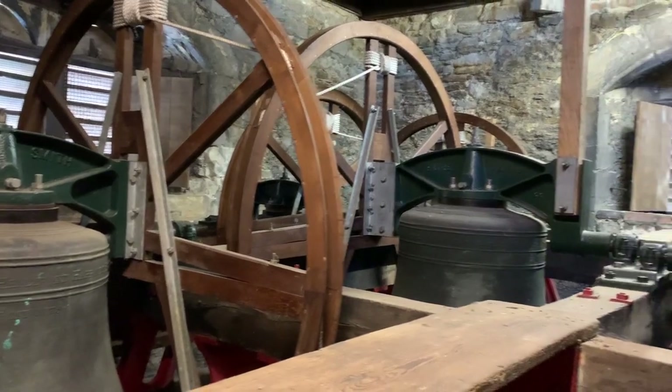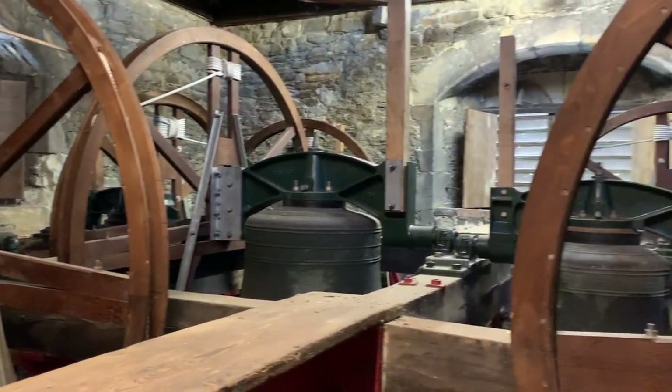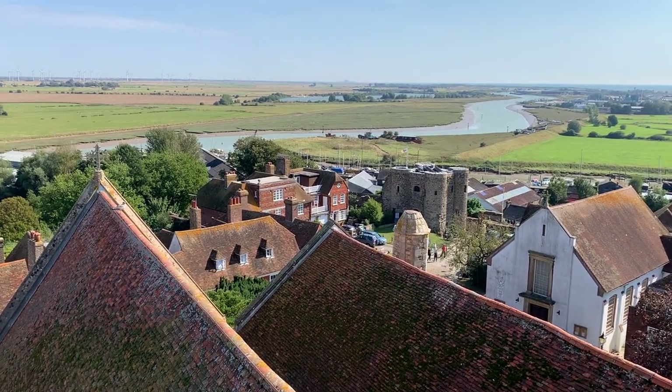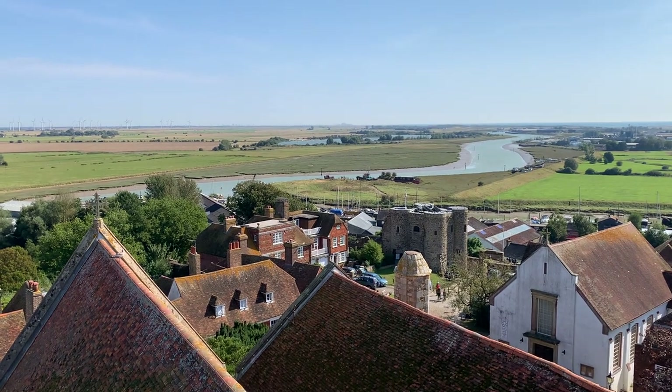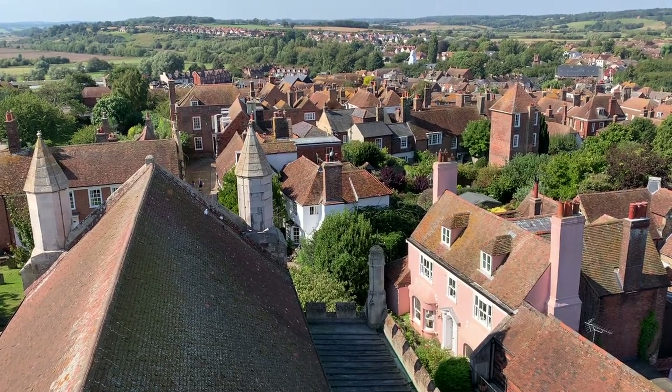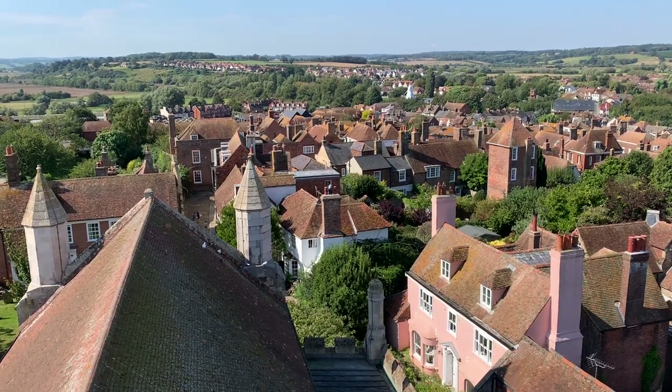On the way up you'll get to see the bells and different little exhibits and displays about the church and the history. Once at the top it's worth going all the way around to see the views of the surrounding area. You'll spot everything from local landmarks to the orange rooftops and Camber Castle in the distance.